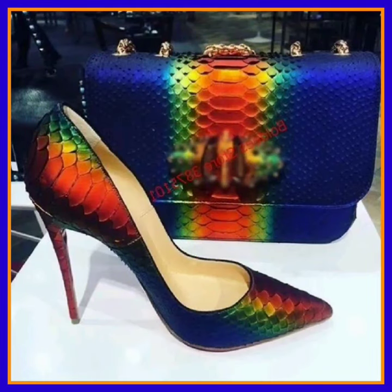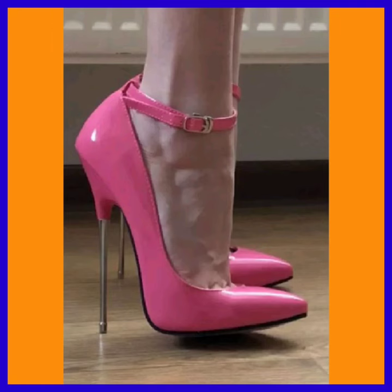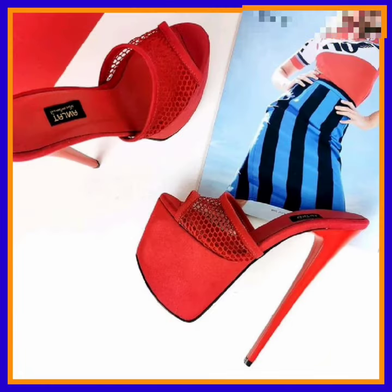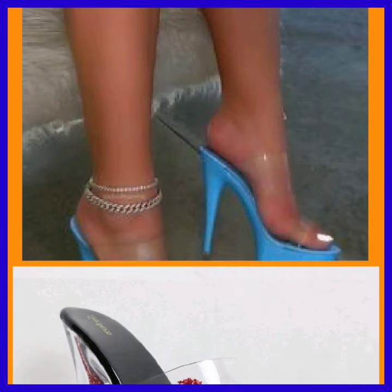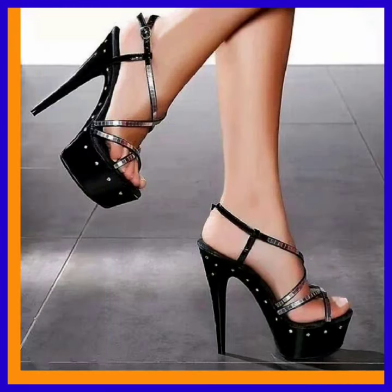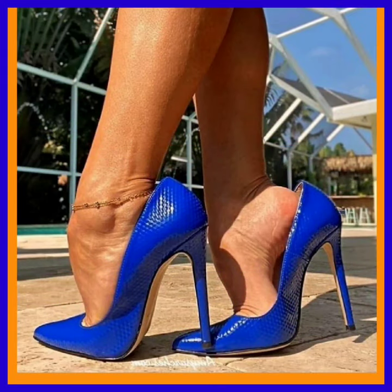Heels enhance your confidence — some people feel more confident while wearing heels. They also enhance your posture and make you look more pretty and beautiful. And as you can see, this one in a blue color looks really pretty and really nice.